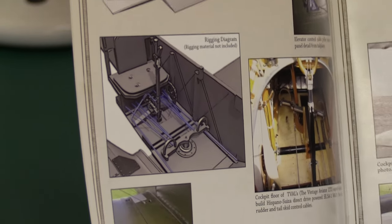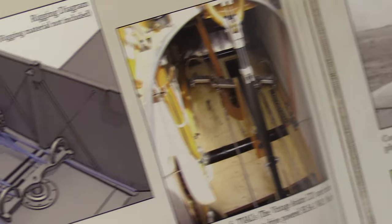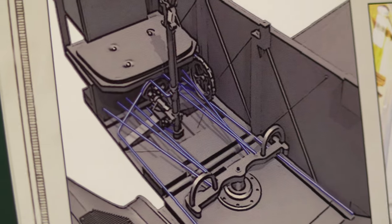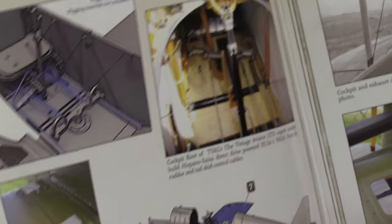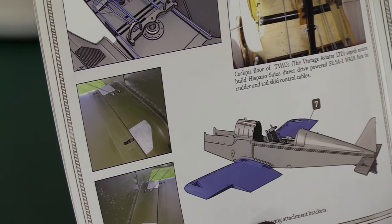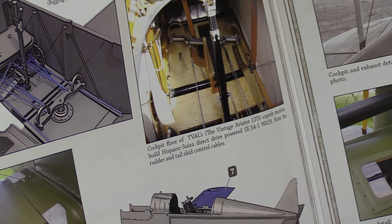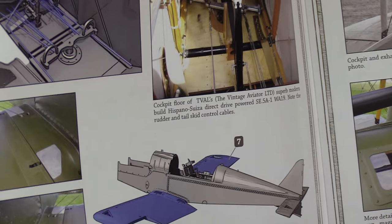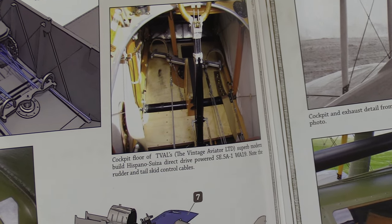Rigging diagram for all the control surfaces — rigging. That strikes fear into my heart straight away. Then you can see the cockpit floor and Vintage Aviator Limited's example of an SE-5 — I think Vintage Aviator was one of those companies that Peter Jackson had an interest in. Then over here showing the rudder and tail control cables — you can see the cables there very clearly. And then down here we've got the lower wing going in. It's quite crude really — quite a basic aircraft, not quite as sophisticated as some of the German ones, but very light, which I think is one of the reasons it was quite high performance.